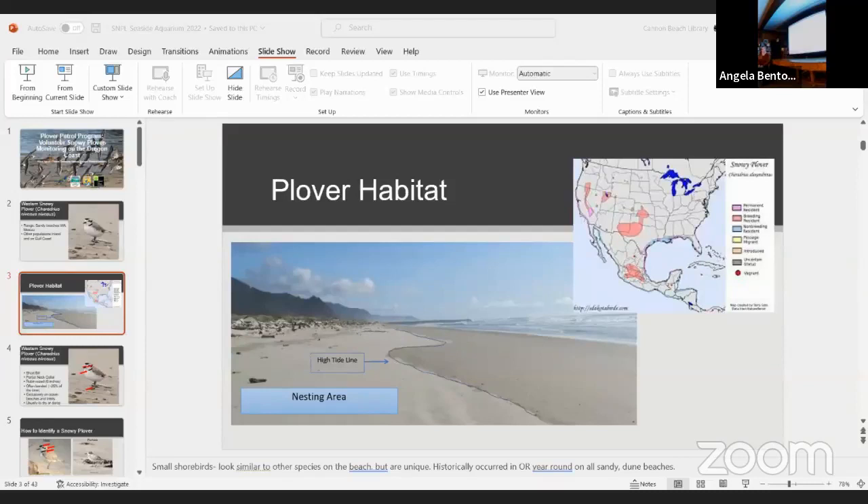Here's their range map showing all the different populations. It's important to note that plovers really inhabit just a section of the beach — only sandy beaches, specifically the high tide line area. They don't like to get their toes wet and prefer the damp sand. All of their nesting takes place above the mean high tide line in the dune line, making this a very narrow stretch of habitat.